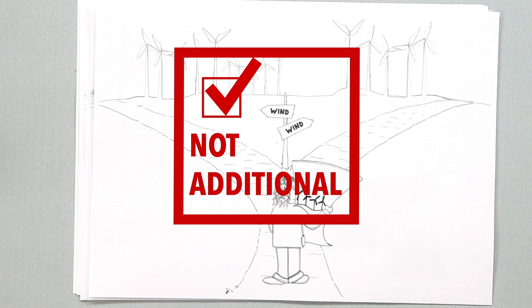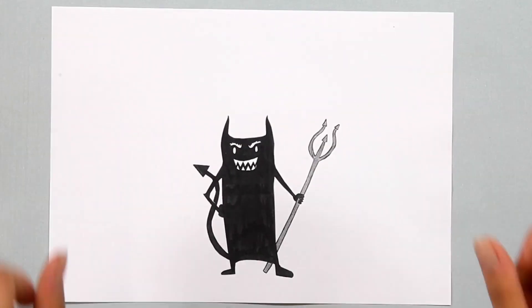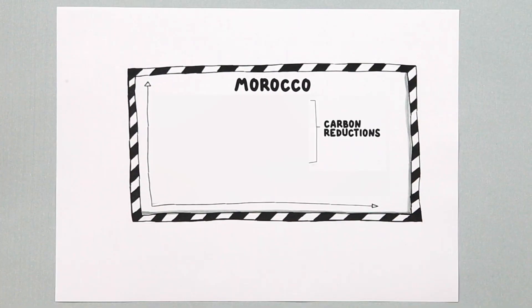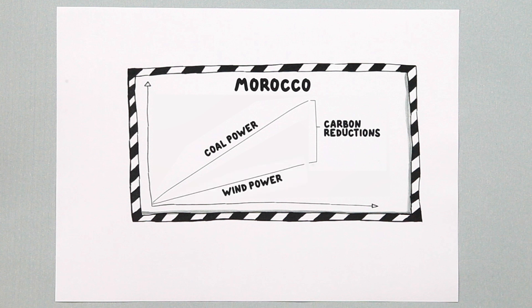During the first years of the international carbon markets, additionality was not stringently managed. Since then, increased regulatory scrutiny has improved the situation. However, non-additional projects are still being registered and regulation needs to be further developed. Emissions reductions are the difference between the estimated emissions without the project compared to the measured emissions with the project.